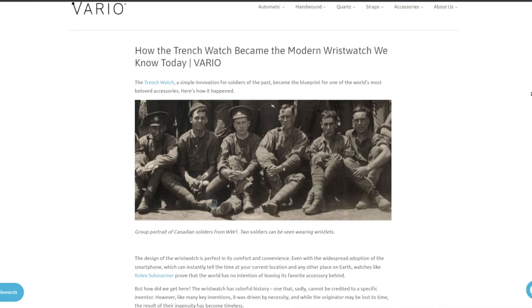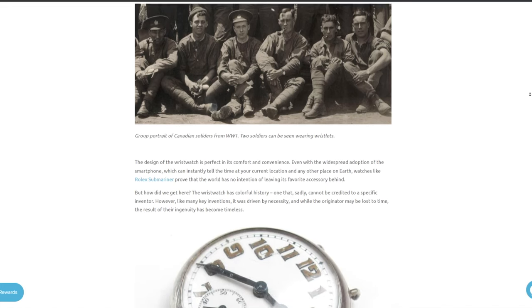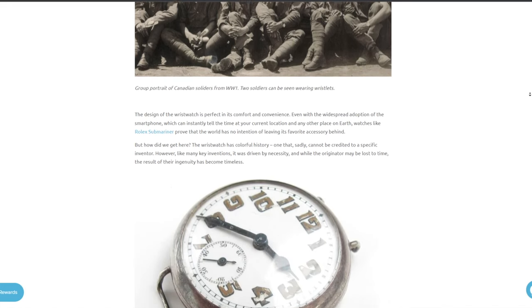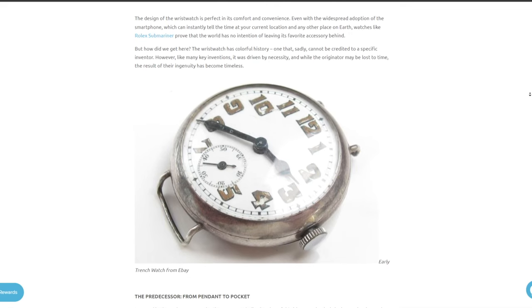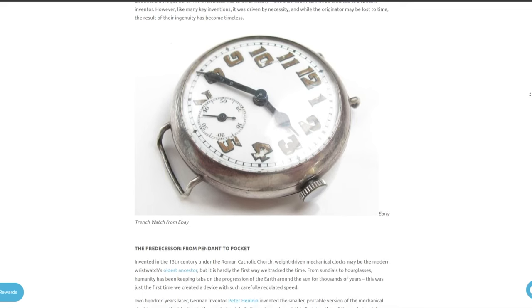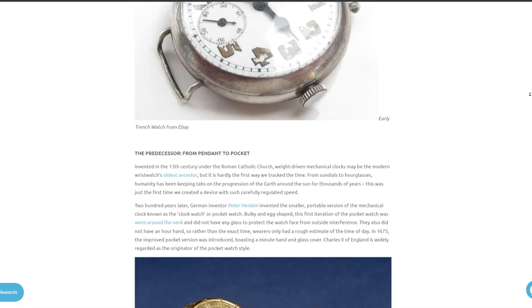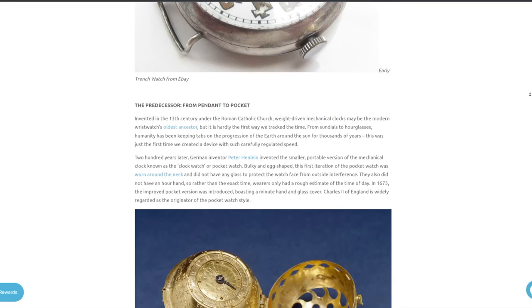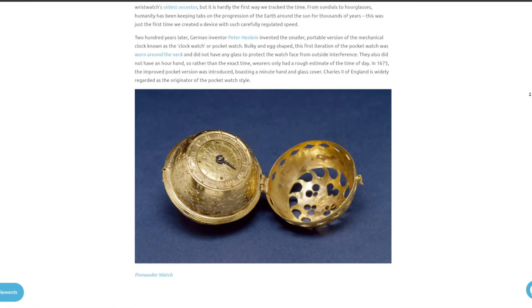110 years ago, faced with the prospect of a gargantuan conflict, the wristwatch was adopted out of the necessity to equip as many soldiers as possible with time tracking devices. The watch ceased to be a luxury accessory reserved for the elites the way it used to be in its pocket form, and became a tool for the masses.